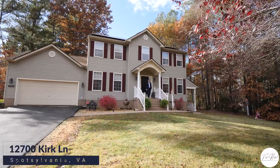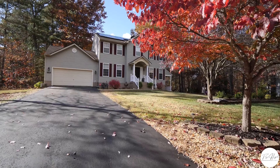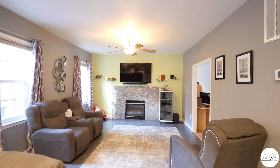Hey everybody, it's Jake Campbell with Fly High Realty Group of EXP Realty, and welcome to 12700 Kirk Lane. This beautiful home is situated on a three-and-a-half-acre, mostly wooded lot here in Spotsylvania.